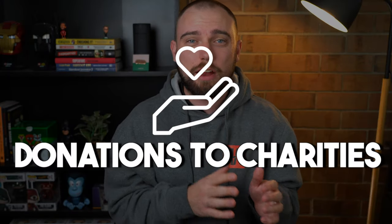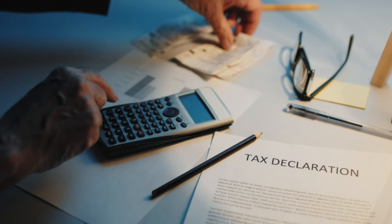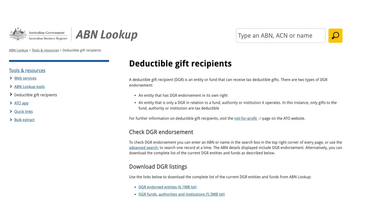The third one is donations to charities. The reason this is often forgotten is because donations happen throughout the year and they're not a work-related expense. Typically when people do their tax return, their head is in the work mindset, and they forget there are other categories you can claim, such as donations. Any donation of $2 or more made to a DGR — a deductible gift recipient — is tax deductible. You can search for DGRs on the ATO website, and normally they'll tell you they're a DGR when they issue you a tax invoice or receipt, which you need to claim the deduction.